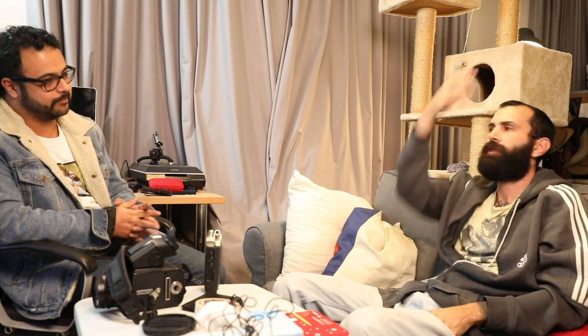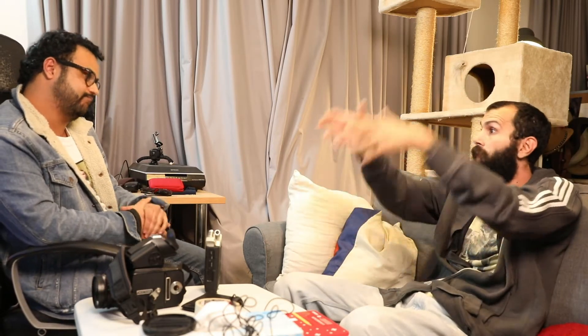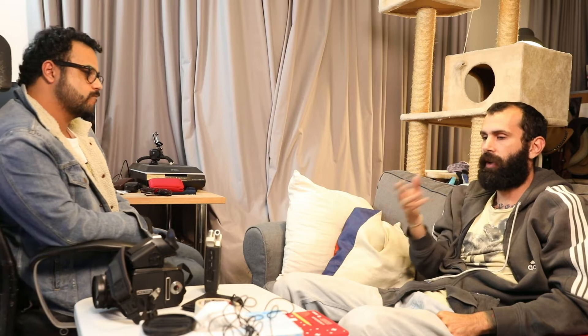And you gotta get that fixed. Phase One covered it — we're just the middleman. They'd come to us and we'd send it all the way to the UK and give them a replacement camera in the meantime. So we had a lot of stuff coming in and out, which was a good chance to experience a lot of different backs and different bodies.